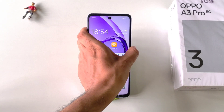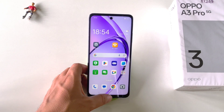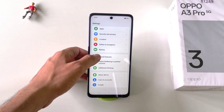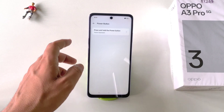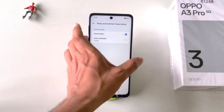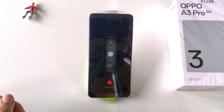If you long press your power button, it opens the voice assistant instead of the power menu. To change this, go to Settings, scroll to the bottom and click on Additional Settings. Scroll down and click on Power Button, then click on Press and Hold the Power Button. By default it is set to Voice Assistant — select Power Menu instead. Now whenever you long press your power button, it will open the power menu.